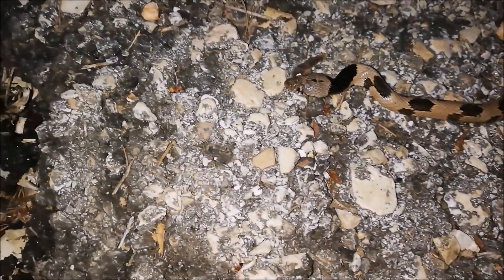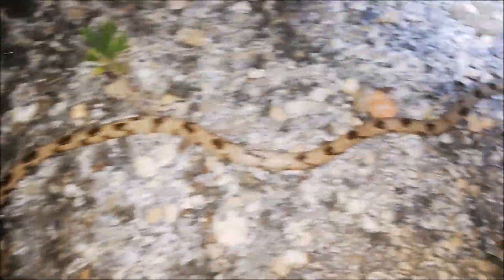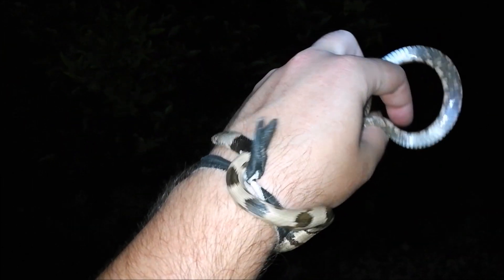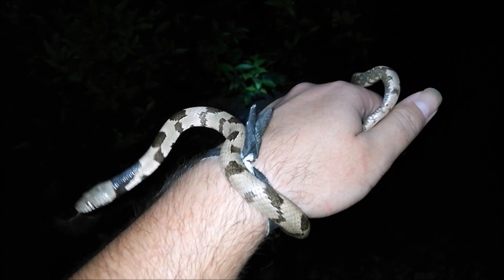Our first snake for today — that's a beautiful adult. The spots are really amazing. It's Telescopus fallax syriacus. They're a nocturnal species feeding mainly on geckos, and this wall is full of geckos, so it was probably heading there for a hunt. These snakes are rear-fanged and mildly venomous, but as you can see, they're harmless to people. Their venom only works on geckos and their fangs are too short to penetrate our skin. They are a grumpy species but they never really bite.